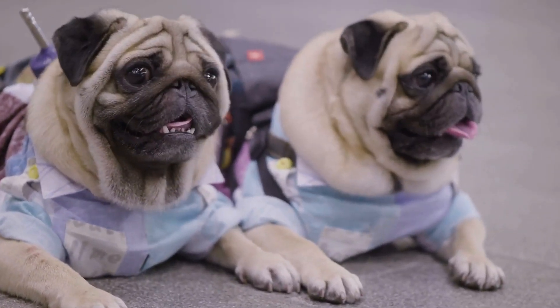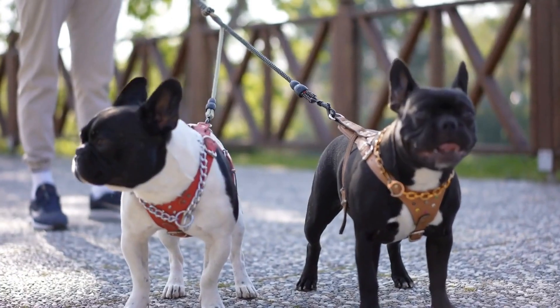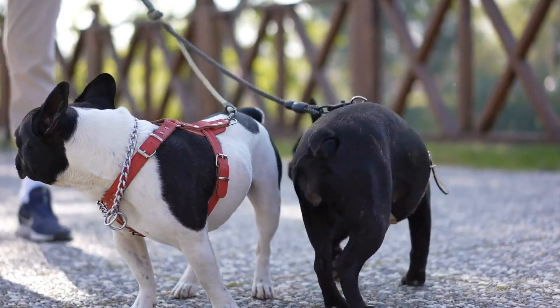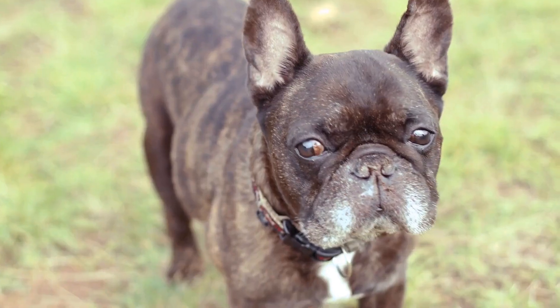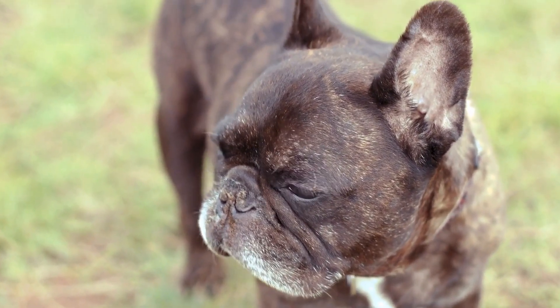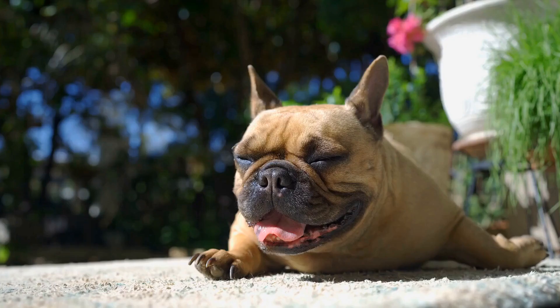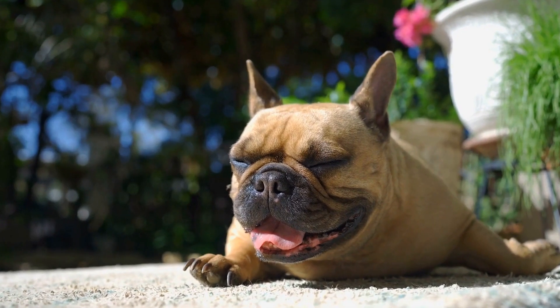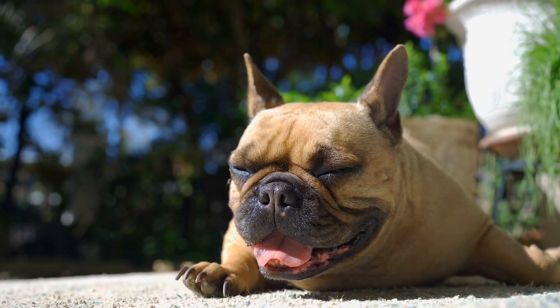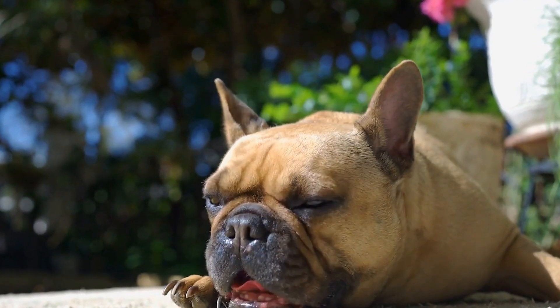How to Keep Your French Bulldog's Nails Well Groomed. French Bulldogs are adorable and loving companion dogs known for their unique bat-like ears and smushed faces. These compact and muscular dogs require regular grooming to maintain their overall health and well-being. One essential aspect of grooming is keeping their nails well trimmed. In this video, we will discuss why it is important, the tools needed, and step-by-step instructions for a successful nail trim.